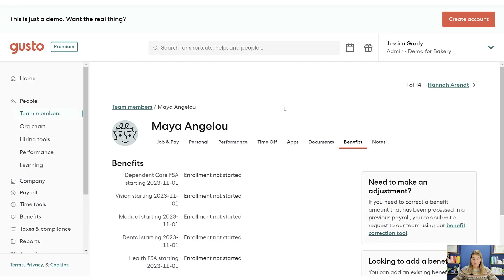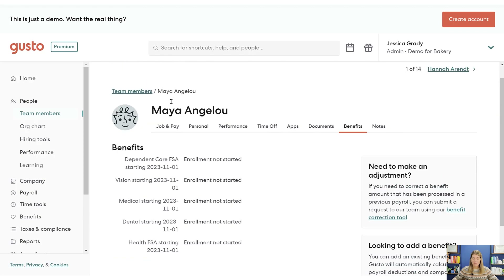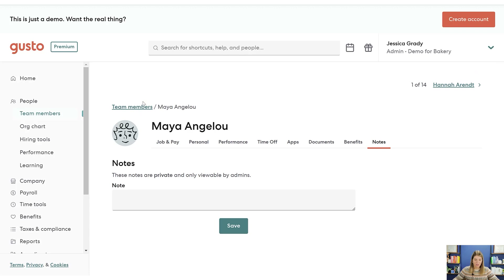I do this for our employee handbook — you can upload your employee handbook and make sure every employee reviews and signs it before completing onboarding. You can also manage their benefits from here. If you have health insurance, vision, or dental, Gusto can actually act as your broker for those things. They offer a lot of options when it comes to health insurance and can help you find a good fit.